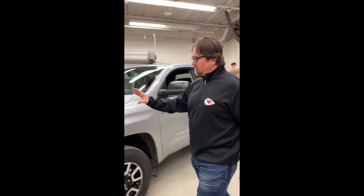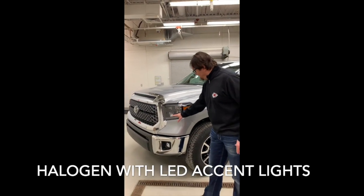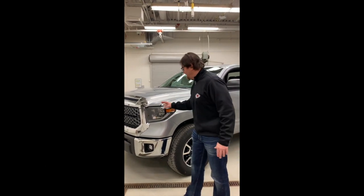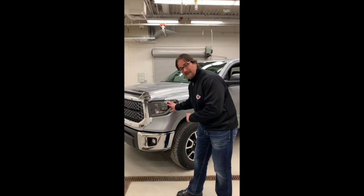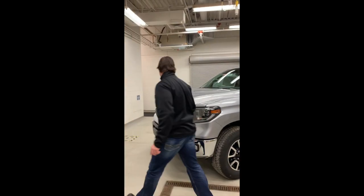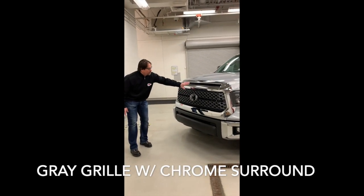When you look up front on this SR5, traditionally what we're going to have is a halogen lens with LED accent lights. In the case here though, we have the TRD off-road package, which means we now receive LED lights as well as a smoke trim sport. We also get with the TRD off-road package fog lights that are LED. You'll notice how aggressive this front end is when you look at the grille — we've got the gray grille with the chrome surround.